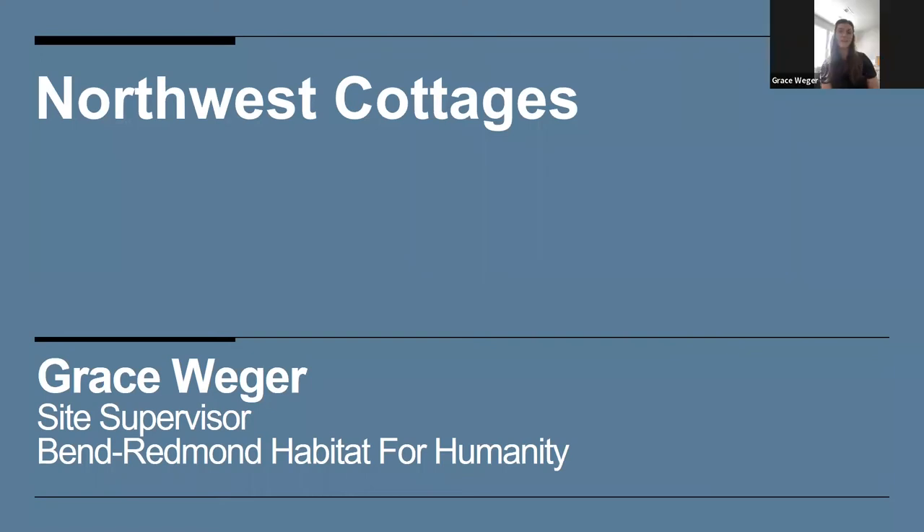I'm Grace Wager, site supervisor for Ben Redmond Habitat for Humanity. My job includes making sure we stick to a timeline, ordering materials, and managing subcontractors, volunteers, staff, and AmeriCorps members — a 10-and-a-half-month service program. That's actually how I started at Habitat: as an AmeriCorps member, then I was hired onto staff. They're learning a lot of valuable skills, and I wanted to highlight that as well as what we learned in SHP, because they're all learning these sustainable tactics too.